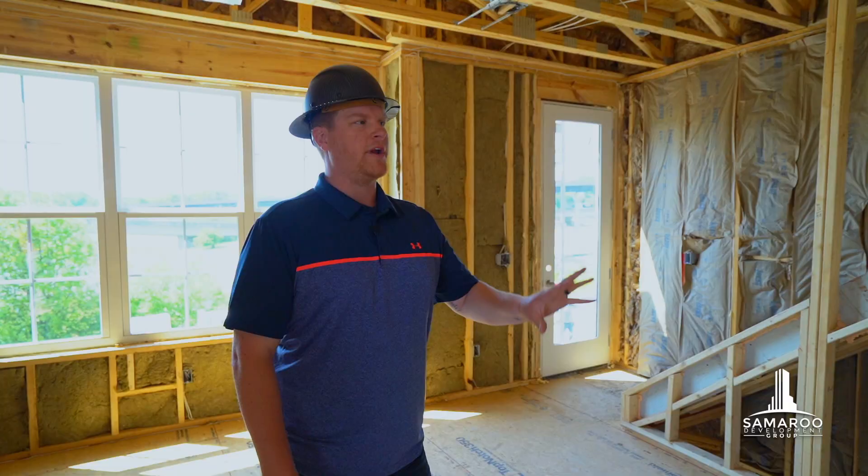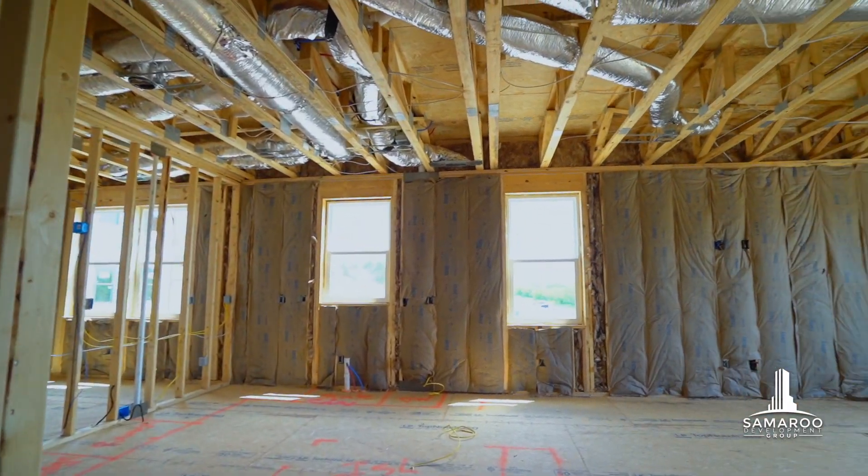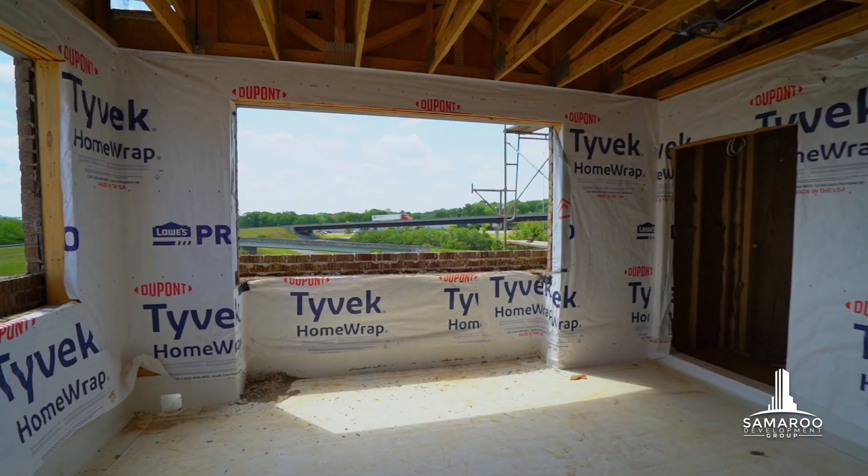We've gone ahead and upgraded all the HVAC units to add a UV filter that will eliminate 99% of pollen, dust, and any airborne viruses. This system is state of the art, it's energy efficient, and it will take care of all the air in your home.